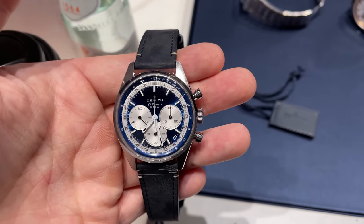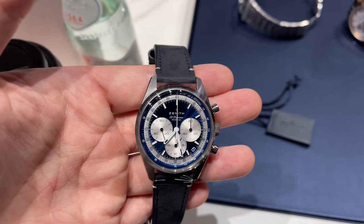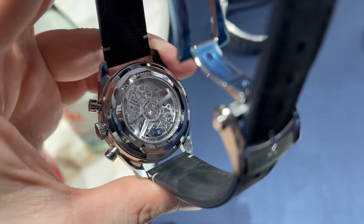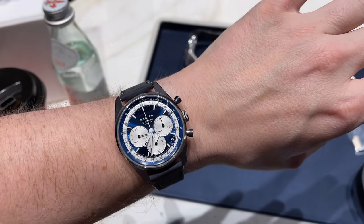Here we have the new Chronomaster Original, which features a 38 millimeter case, has a tenth-of-a-second chronograph inside, and comes with 60 hours of power reserve. The blue and white looks great.